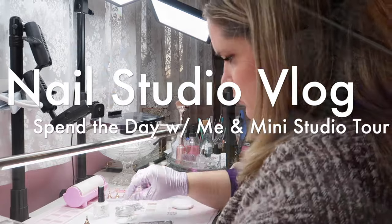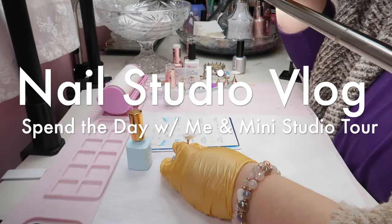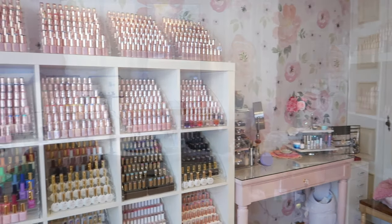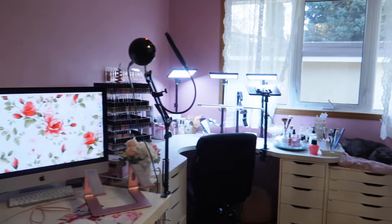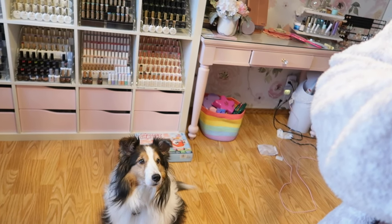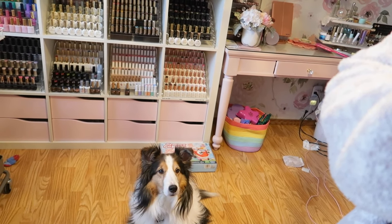We're just going to see where the day takes us today. We're going to do a vlog. This guy, he's always trying to steal my snacks, aren't you Eddie? You're too Eddie. Oh my gosh, my camera. Are you going to sit for a picture? Look at him. That Eddie, I tell you.